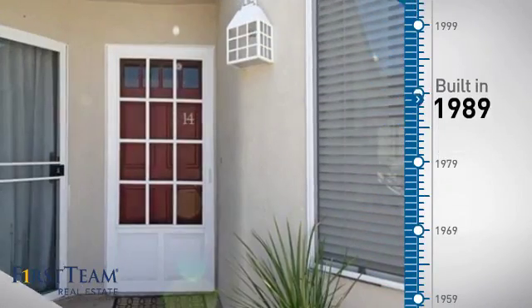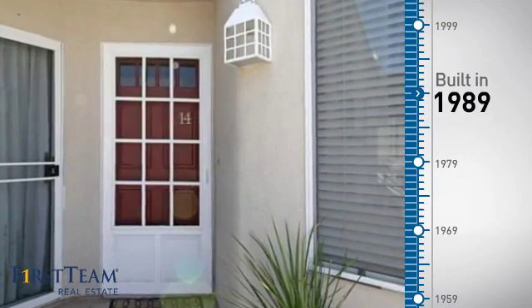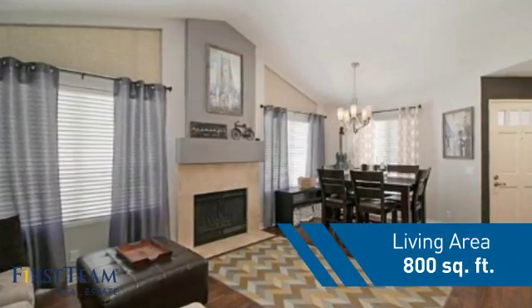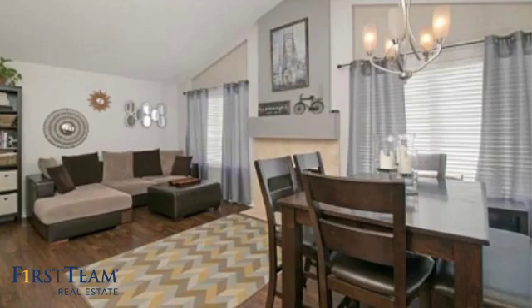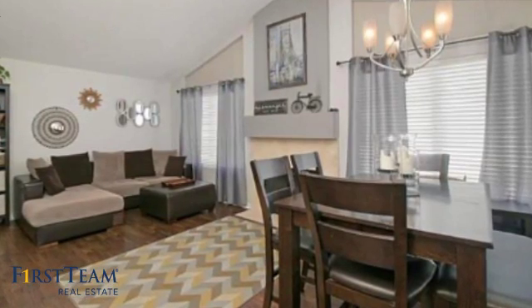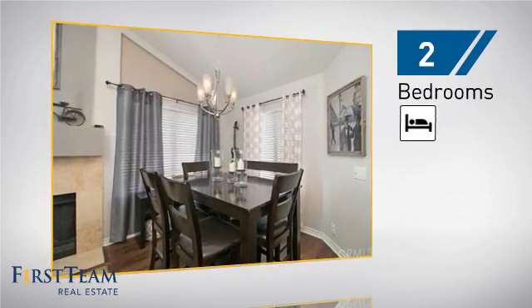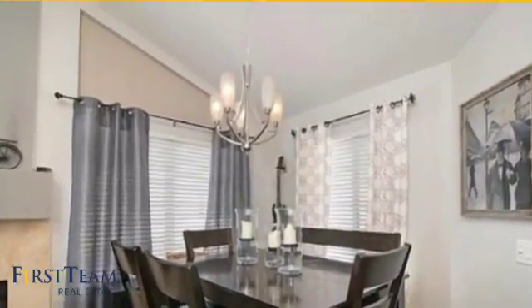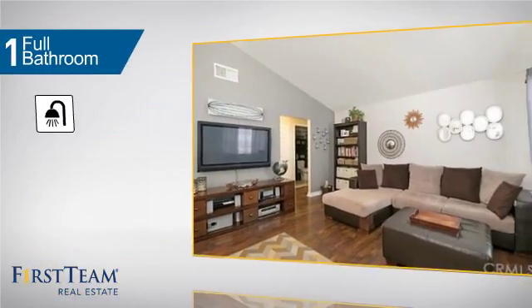This property was built in 1989 and features over 700 square feet of living space, giving you a spacious layout to play host or kick back and relax after a long day. Inside you'll find two bedrooms so you always have a private space to come home to, as well as one full bathroom.